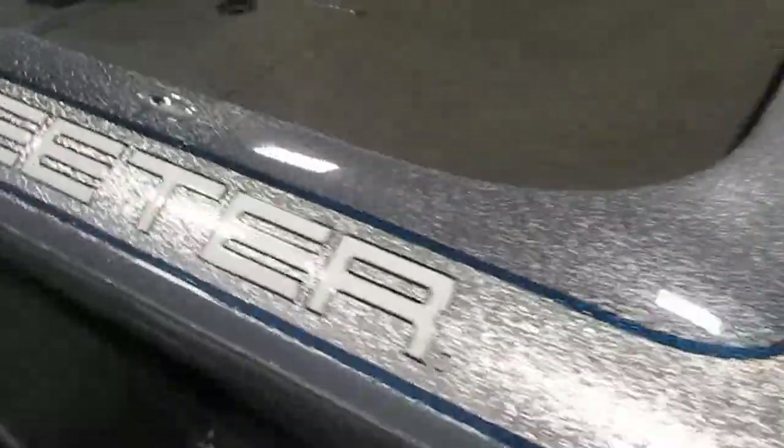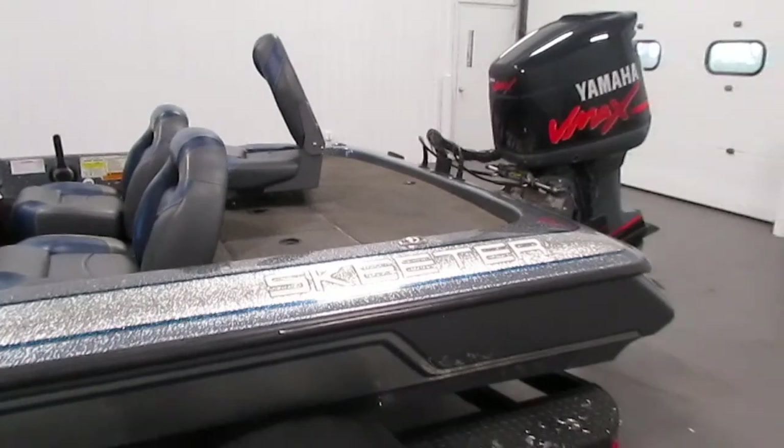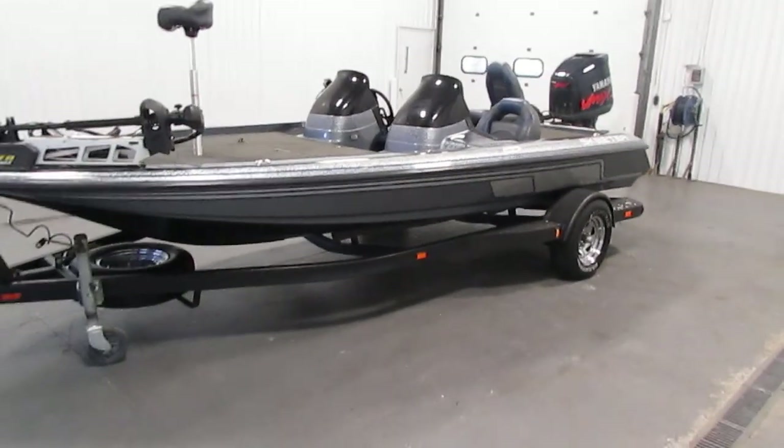You also have four pop-up stainless mooring cleats — two in the bow and two in the stern. Then you have the marine carpet, 36-gallon fuel capacity, and five-person carrying capacity.